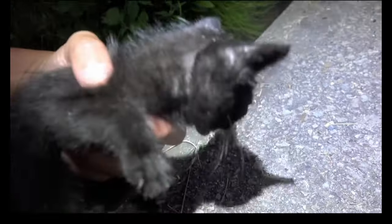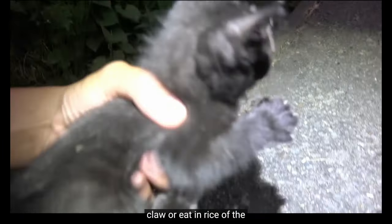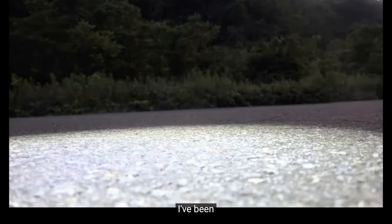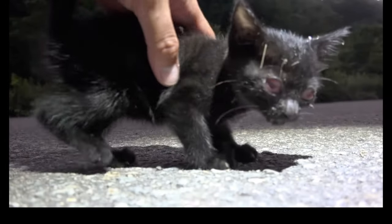He would have continued making his fishing videos had he not stumbled on an abandoned kitten one night in 2019. This kitten had an infection swelling her eyes. This is probably the reason why her mother abandoned her. After Taipi waited 30 minutes to see if the mother would return, he decided to take the kitten with him to the vet to treat the eye infection.